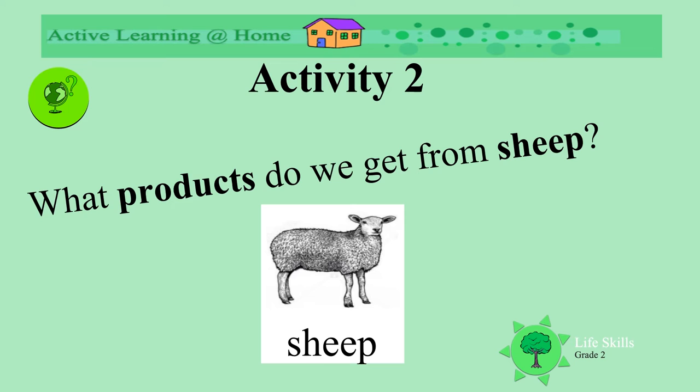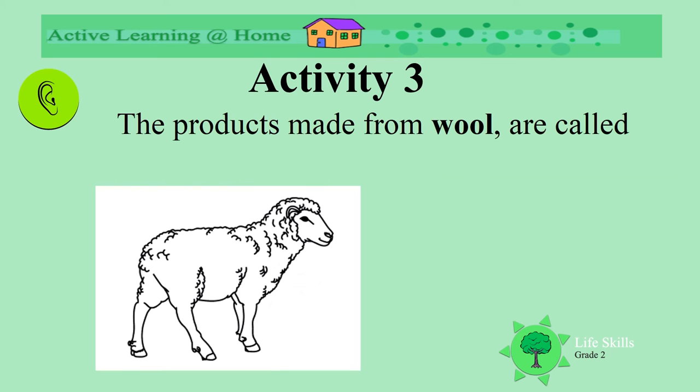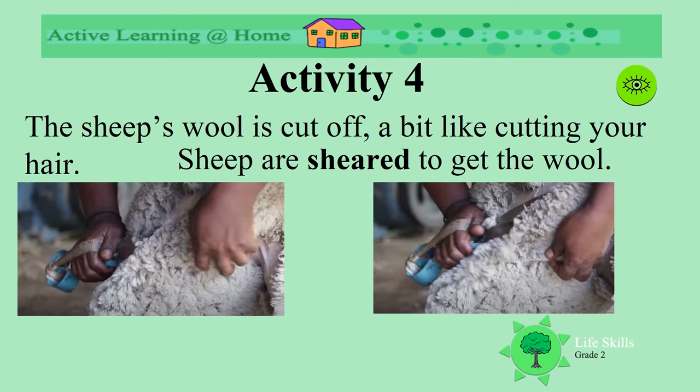What products do we get from sheep? We get meat, and we get wool. The products made from wool are called woolen products. The sheep's wool is cut off, a bit like cutting your hair. We call it shearing. The sheep are sheared to get the wool.